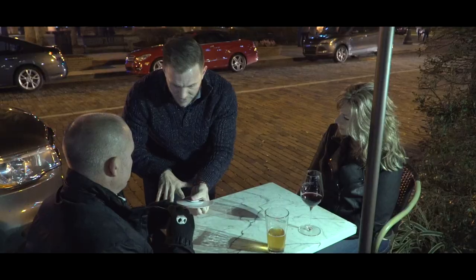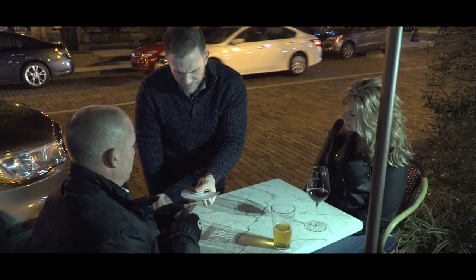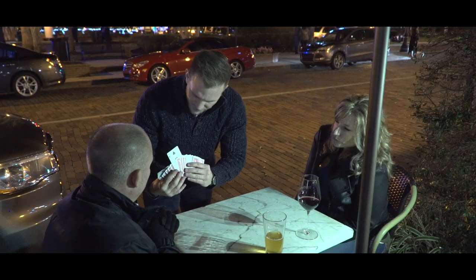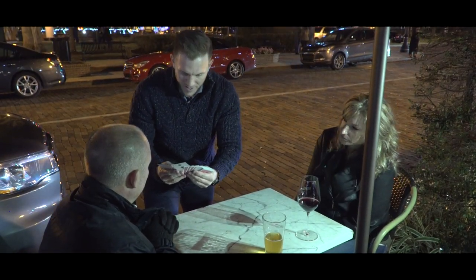Say stop wherever you want. You got it right here? Take that card face up and just put it somewhere in the deck face up for me. That's fine. That's a good spot as any, right? I mean, there's the three right there, right? So this is crazy.